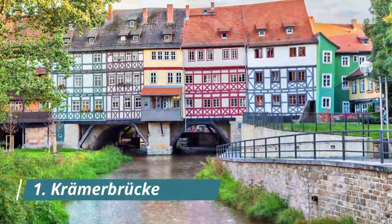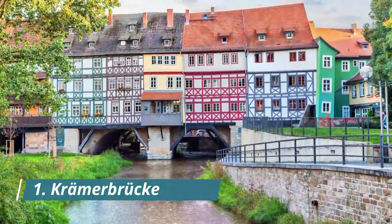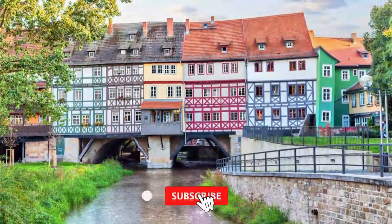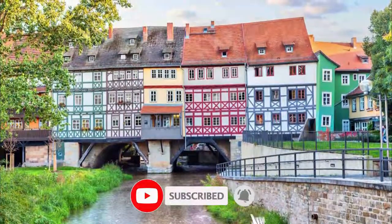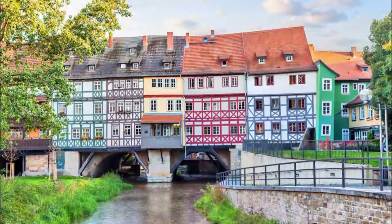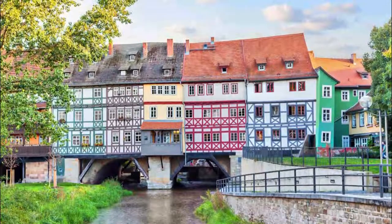Number 1: Kramerbruck. An enchanting slice of medieval history, the Kramerbruck is a bridge lined with half-timbered houses crossing a branch of the River Gera. At 79 meters, it's the longest medieval bridge in Europe to have inhabited houses.